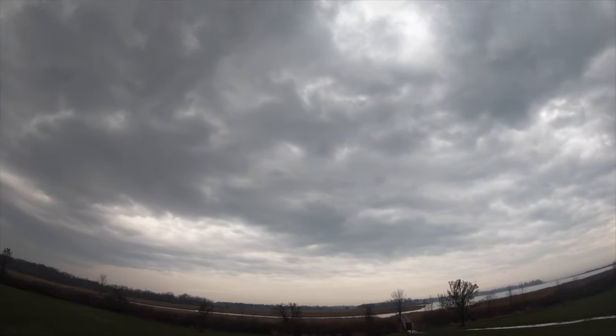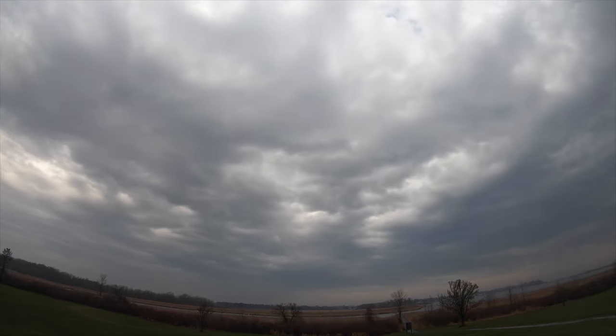We did get a little bit of sunshine in the midday period, just very briefly before it became overcast again. The winds were easterly, but by the afternoon they were swinging around to a more southerly direction, and it became quite warm in the afternoon as well.